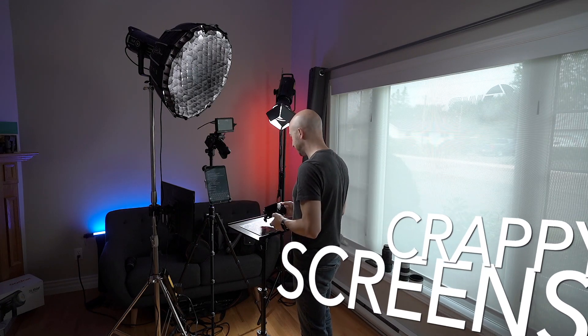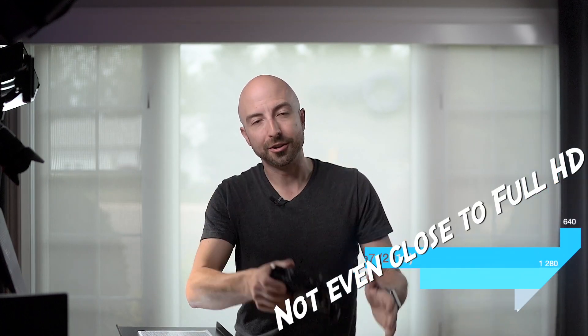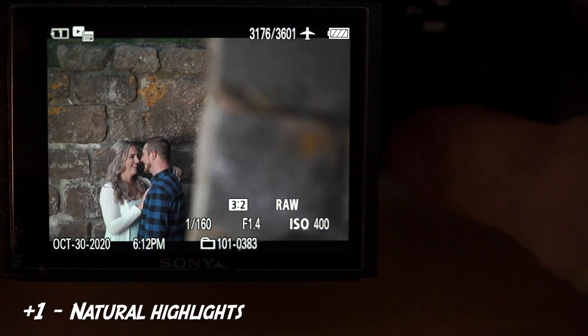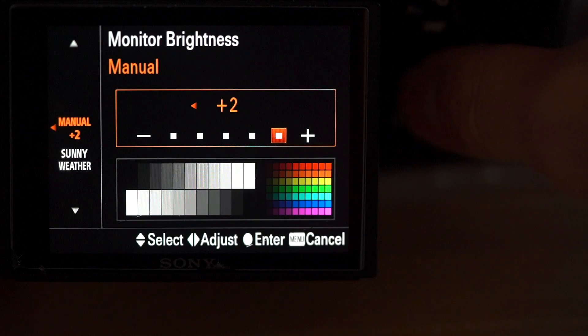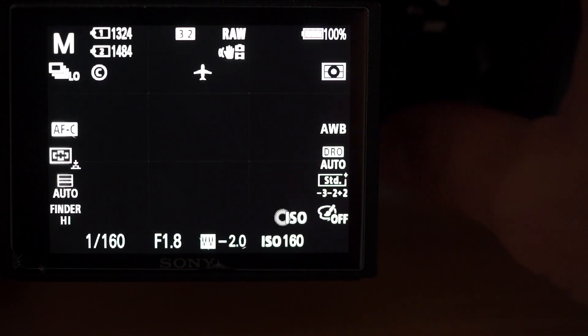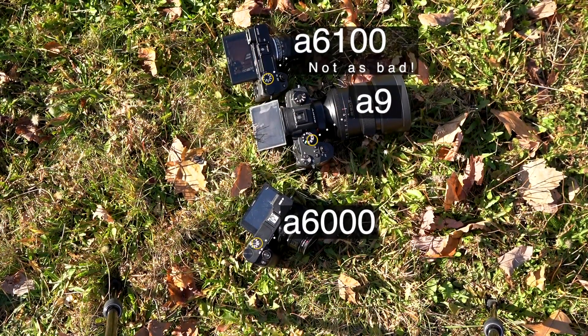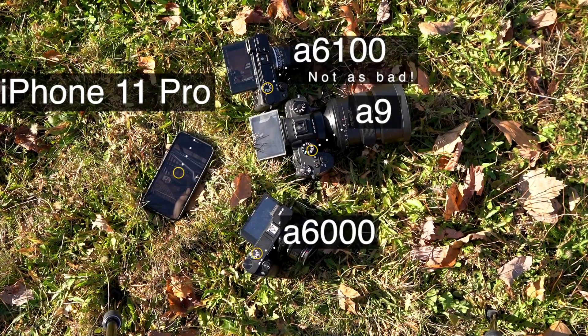Number two is the screen resolution. These screens have barely changed since these cameras first came out — the original A7, years and years ago. They are so low resolution and not bright enough to be easily visible in sunlight. You can switch them to sunny mode, but it actually alters the color temperature and artificially brightens the image instead of just raising the backlight. This is coming from a company that has smartphones with OLED screens and 4K displays in almost the same size.